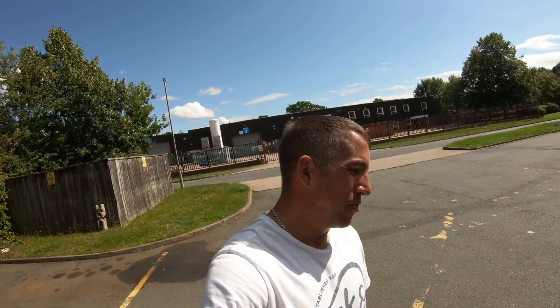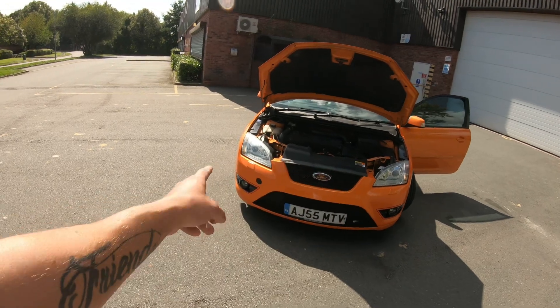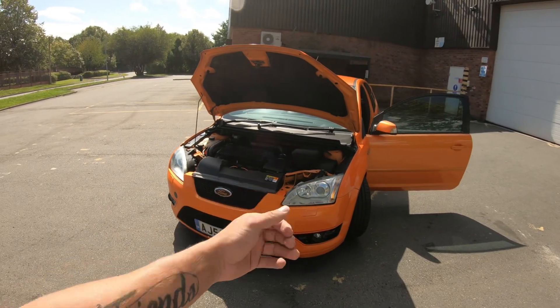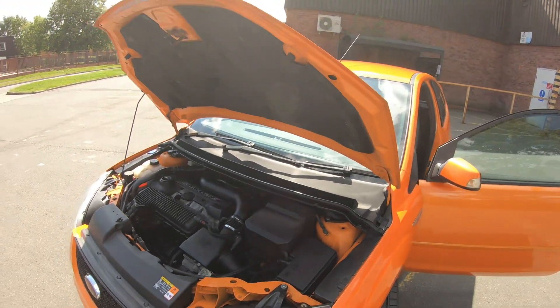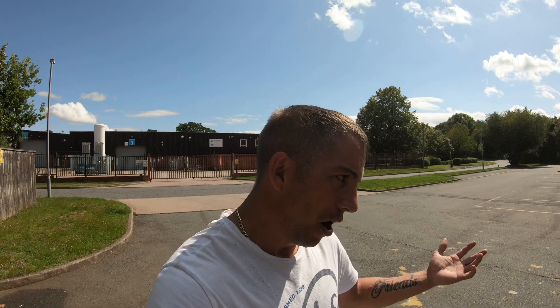I want to put the later version — 07 onwards — headlights on, so the black housing ones. You know what I mean, guys — instead of chrome, it's black. But at the minute, I'm just going to drive it for a few weeks to get rid of my paranoia about cars.